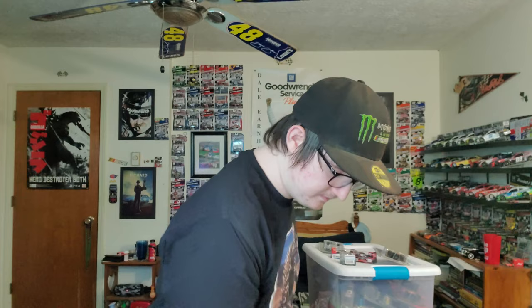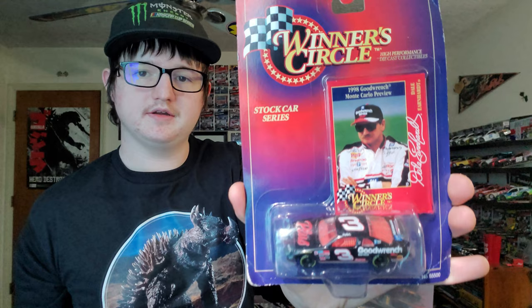We have Dale Sr.'s Bass Pro Shop from '98, Jeff Gordon's 1997, Johnny Benson 2001, Mark Martin from 1997, and Johnny Benson number 26 Cheerios. We got a Bill Elliott McDonald's car — I really love the McDonald's NASCAR schemes. We got a Robert Presley Scooby-Doo scheme.